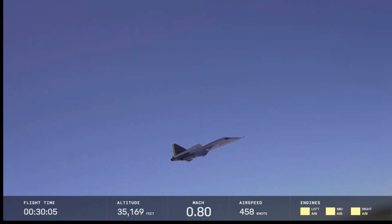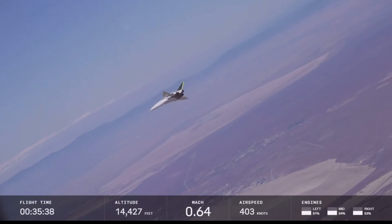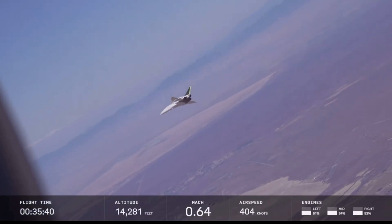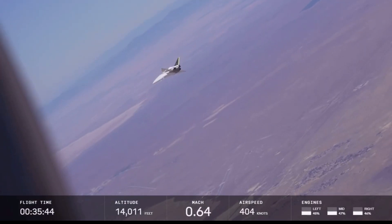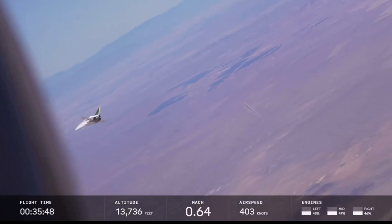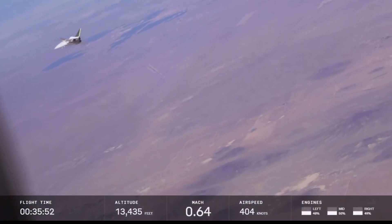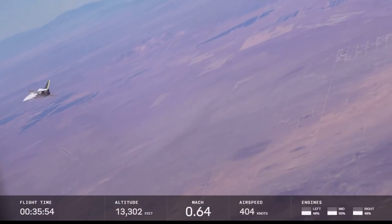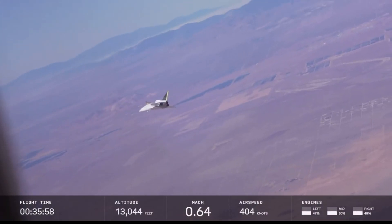We've broken the sound barrier six times at this point. I got confirmation from the team on the ground that all three passes we did today also produced no sonic booms. The boom heard not at all — heard by nobody — which in this case is really good.